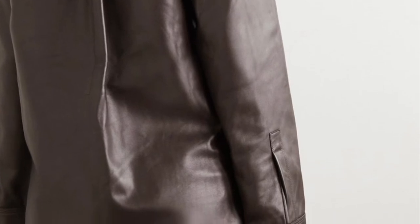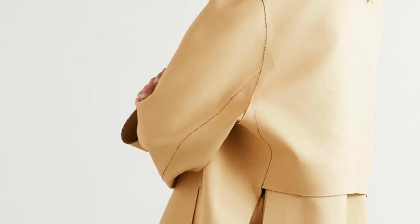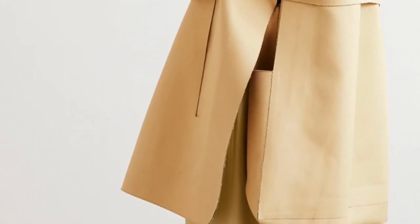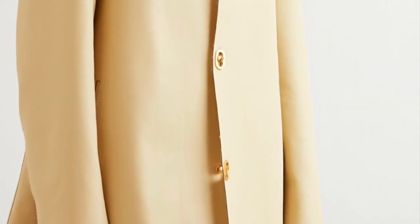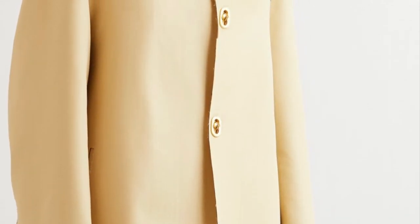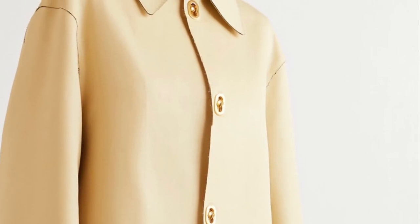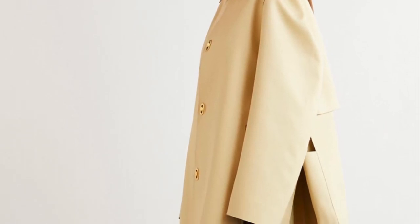One of the trends of fall/winter 21-22 is the minimalistic style. In the lookbook I have included this beautiful convertible cotton jacket which is durable, versatile, and very minimalistic, but at the same time the gold details bring sophistication to the look. You can pair it with a shirt and some boots and it will look beautiful for any occasion.